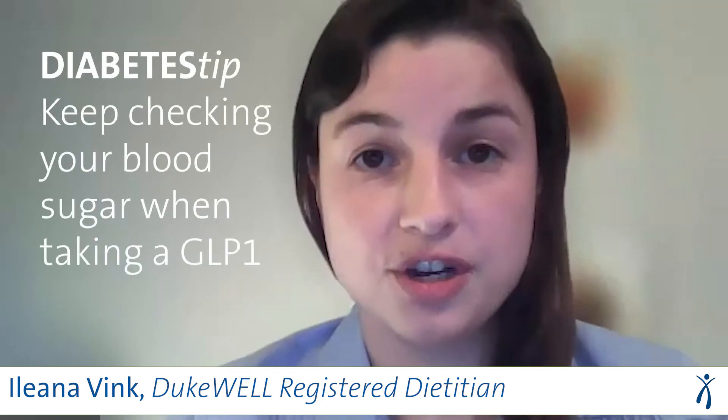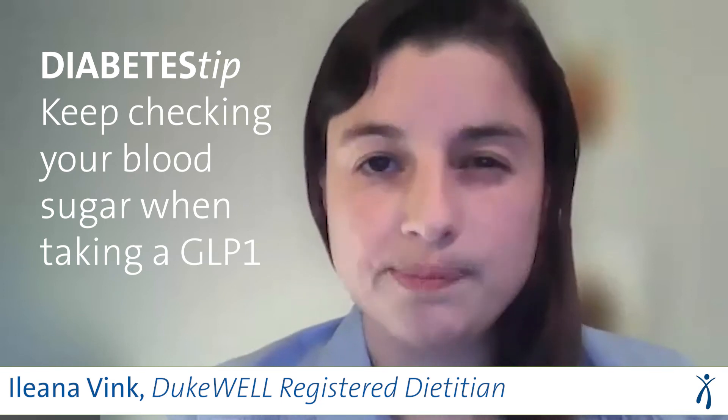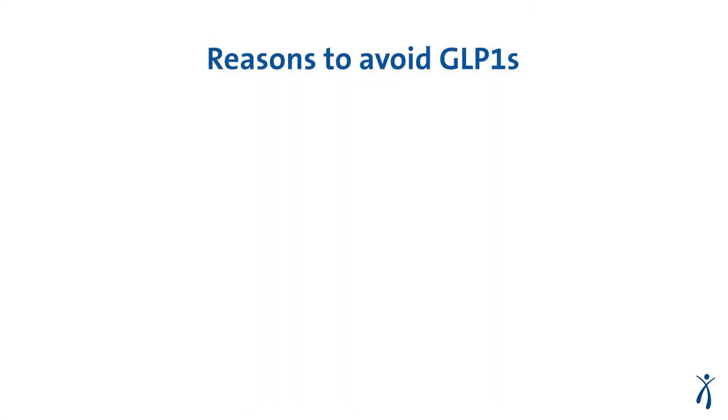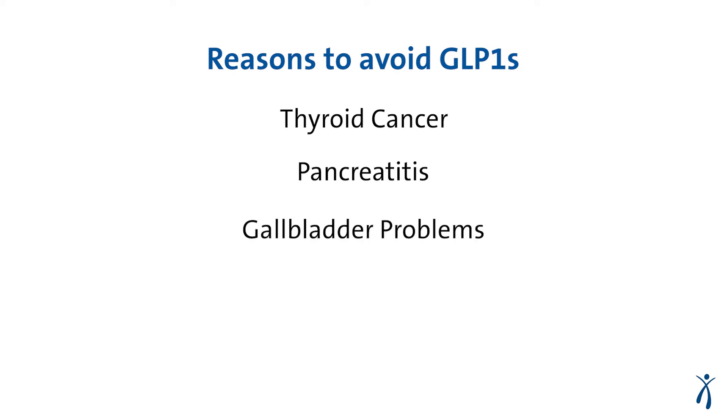Keep checking your blood sugar when you start taking a GLP-1 medicine. The GLP-1 medicine on its own shouldn't cause low blood sugar, but if you take it together with insulin or another medicine that lowers blood sugar like glipizide, you can have low blood sugars. If you are considering starting a GLP-1 medication, you should know reasons not to take them. That includes people with a history of thyroid cancer, pancreatitis, or gallbladder problems — they should avoid taking these medications.